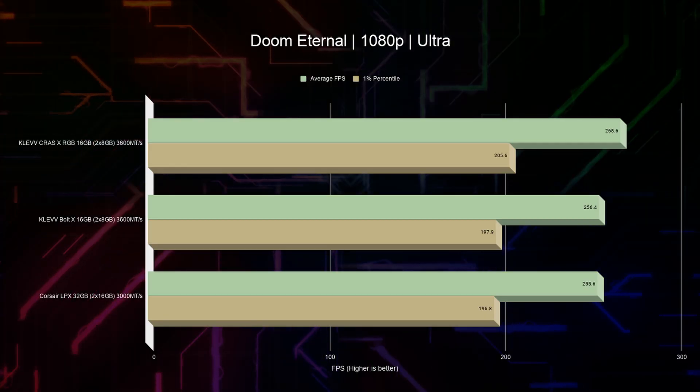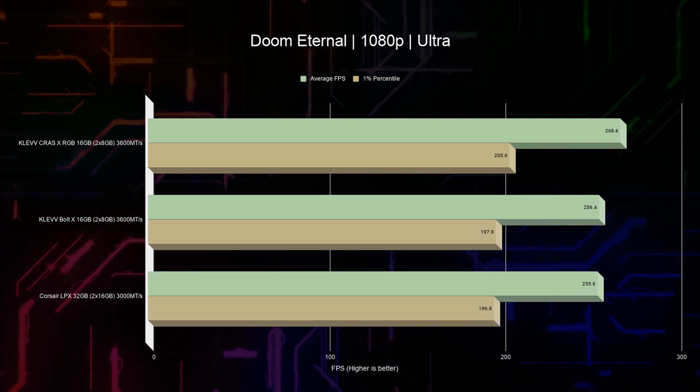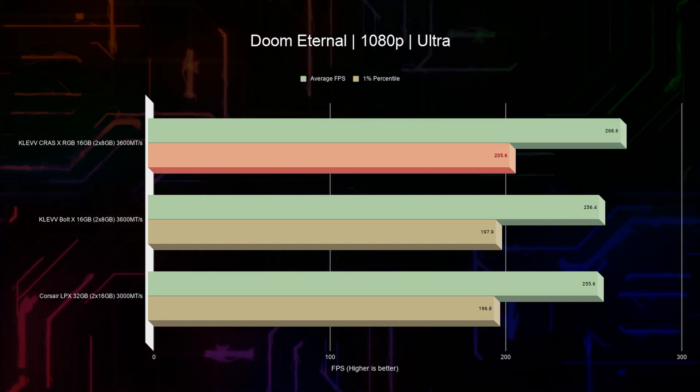Lastly, in Doom Eternal we see almost identical scores between Corsair RAM and the non-RGB Klevv sticks; however, the RGB type has a 5% improvement on average and 4.5% on the 1-percentile. Looking closely at the results, it's very interesting to see that even though both Klevv RAM types use the same memory chips, they still deliver slightly different results. In some cases the non-RGB version is better, and in others the RGB takes a slight lead — maybe the internet is right and RGB actually gives you better performance.